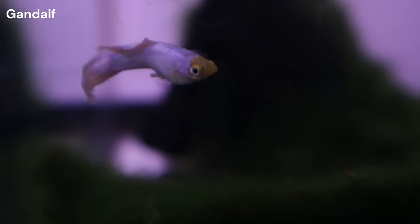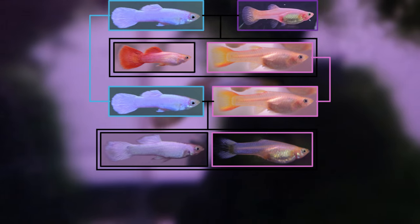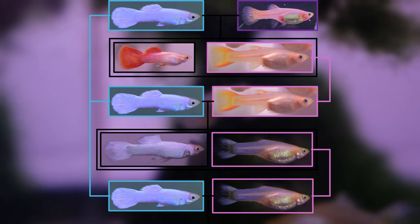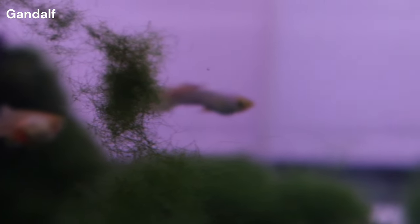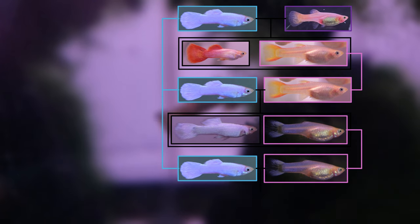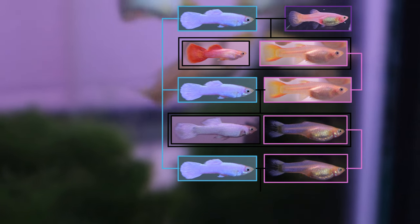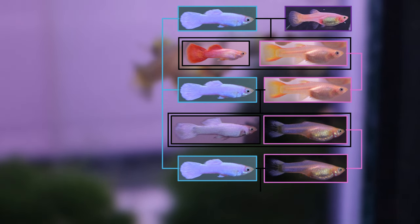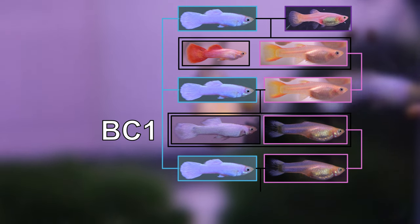Starting chronologically with these three new crosses, cross 10 is between Gandalf and a virgin female that came from cross 5. This is technically a second backcross to Gandalf. Because we have a working line of several backcrosses, it is worthwhile being familiar with some typical pedigree notations. Backcrosses are sometimes notated with the letters BC, so cross 5 would be notated as BC1 and this new cross as BC2.